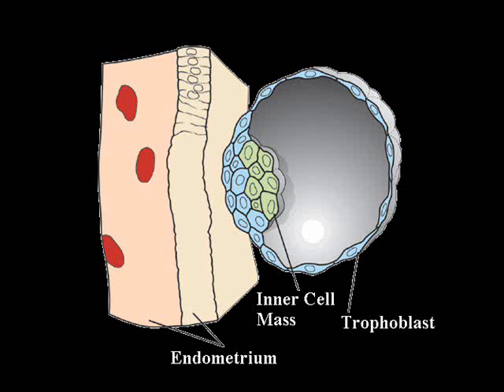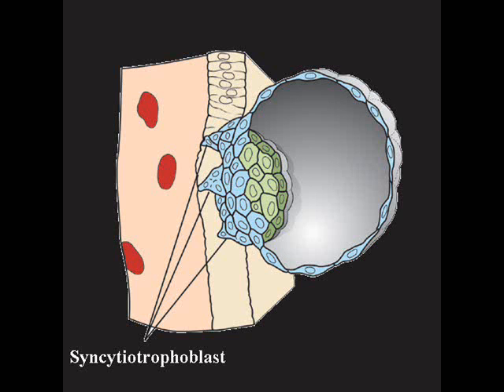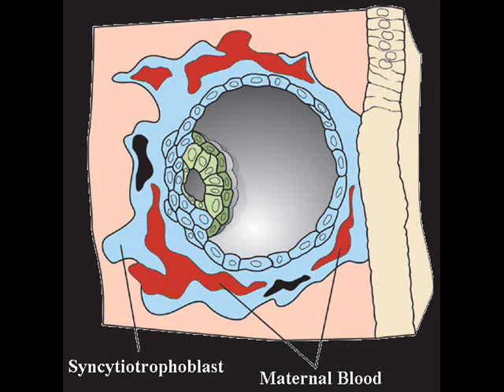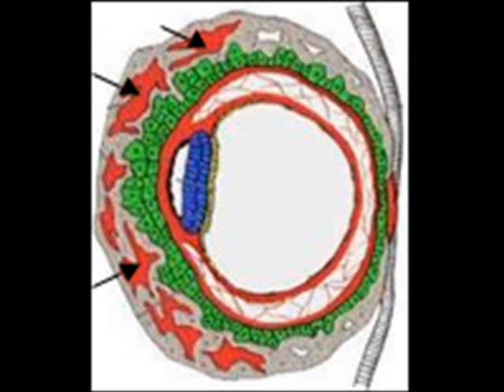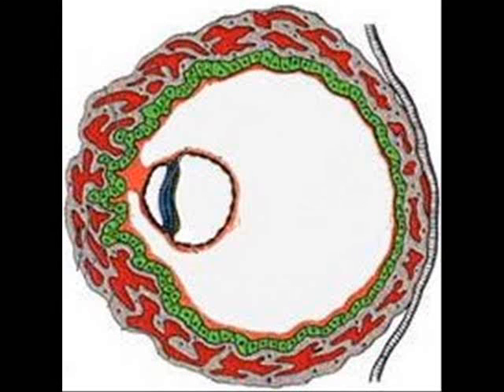As the blastocyst inserts into the endometrium, it breaks through the maternal tissue and invades the mother's blood vessels. Lacunae are formed in the syncytiotrophoblast — lacunae are cavities that will eventually become the placental circulation. They grow all the way around the conceptus as the entire conceptus is in the endometrium.